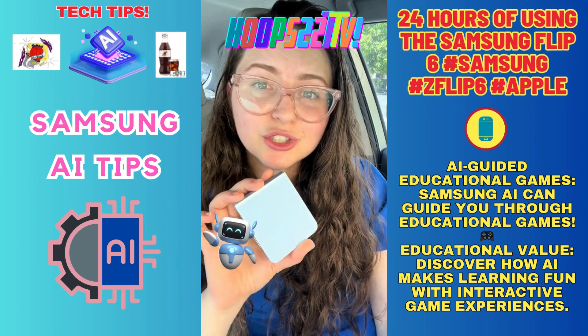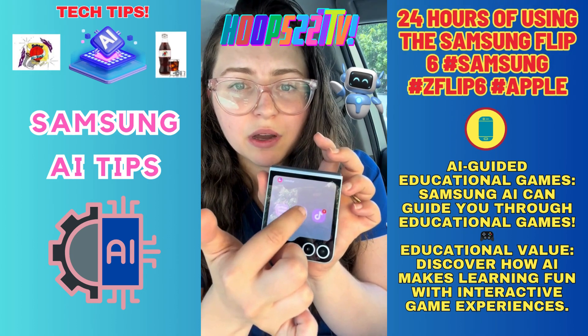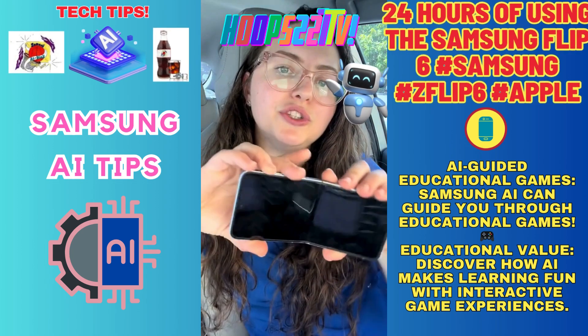It is wireless charging capable and MagSafe compatible. When you open a game on the front screen it will actually open on the inside screen when you flip the phone open, as I will show you.